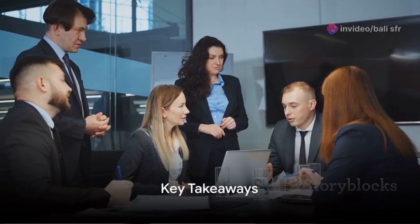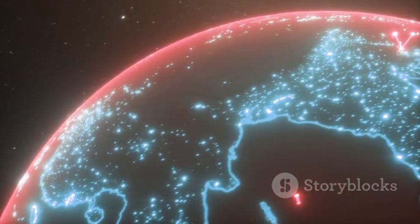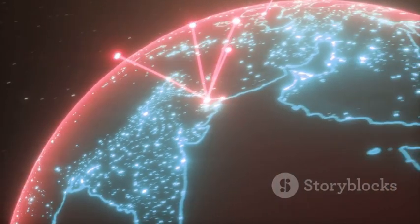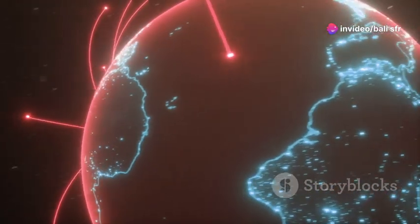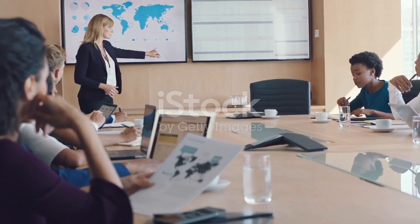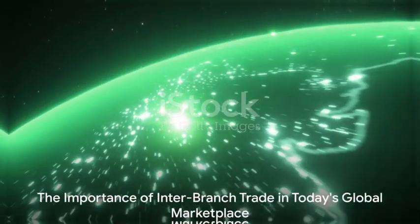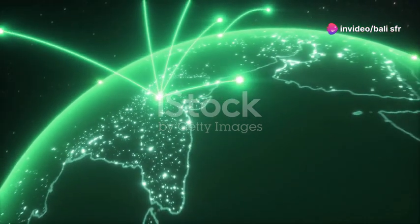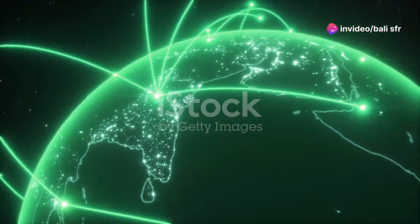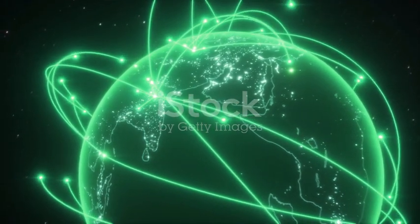So, what can we take away from this? Inter-branch trade is a powerful tool for multinational companies. It allows them to leverage their global reach, maximize their resources and adapt to changing circumstances. But it also requires careful management, clear communication and a deep understanding of different markets. In a world that's more interconnected than ever, mastering inter-branch trade is not just an option — it's a necessity. It's the key to resilience, innovation and success in the global marketplace.